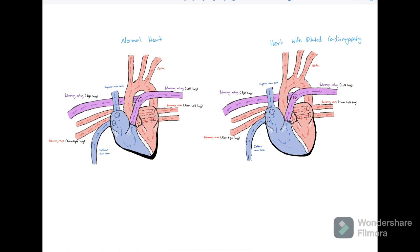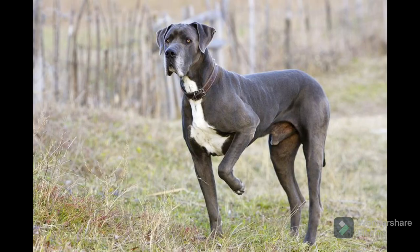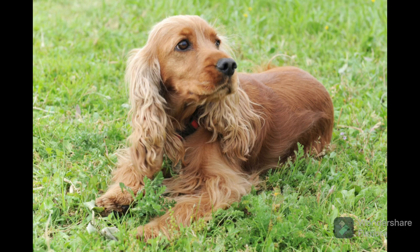These are going to be breeds which are considered to be predisposed to DCM. This includes breeds such as the Doberman Pinscher, the Great Dane, the Boxer, and the Cocker Spaniel, just to name a few.